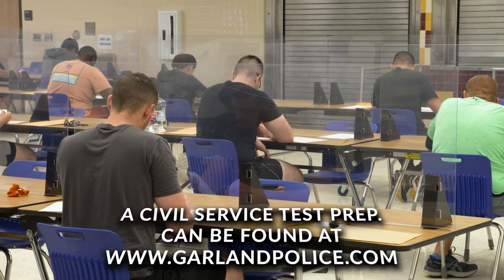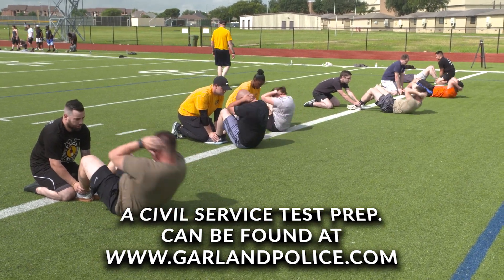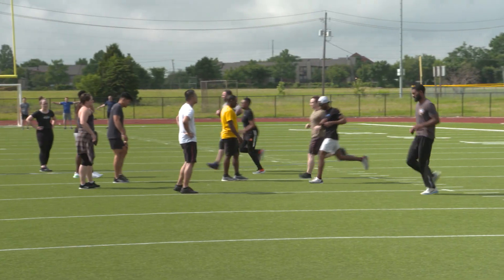Immediately following the written exam, those who score higher than 70% will move to the physical fitness test, which will consist of three parts.